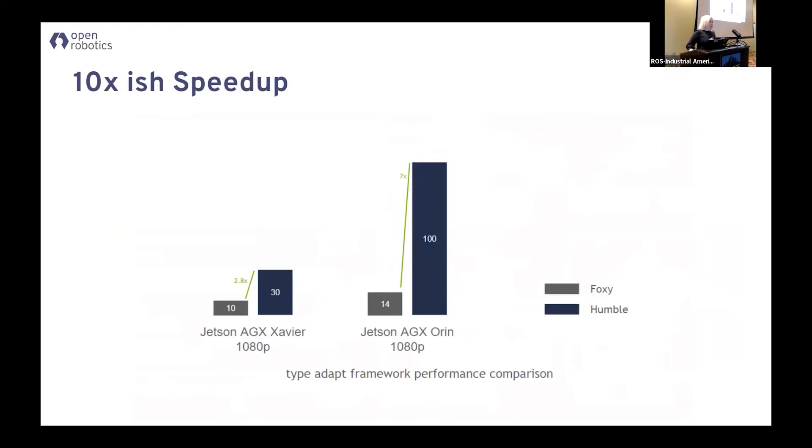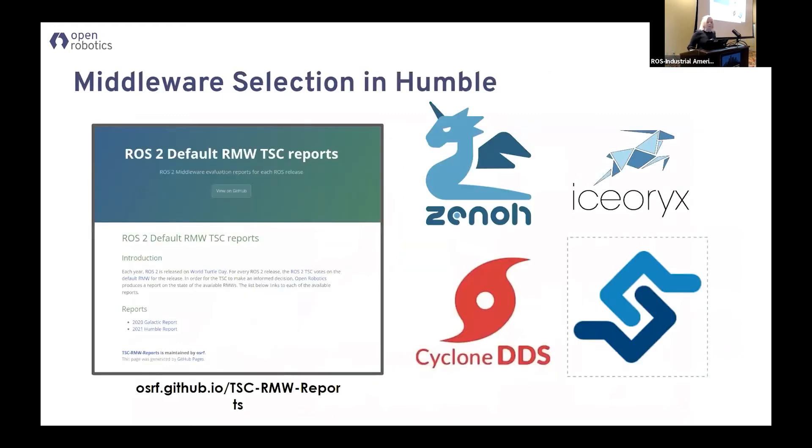Those are a couple of the cool things in Humble that you should go check out. Middleware is still something that is new in ROS2 that people have difficulty with. The ROS2 technical steering committee every year puts together a middleware selection report. We work with the tier-one vendors, take a look at what they're doing, and evaluate it. We're starting to look at different real-world scenarios and understanding the performance. We're also starting to look at expanding into other options — like maybe Zenoh would be a good RMW. We don't know yet, but we're looking at it.